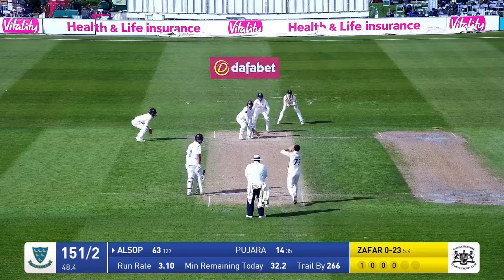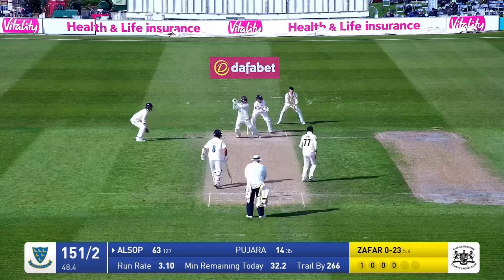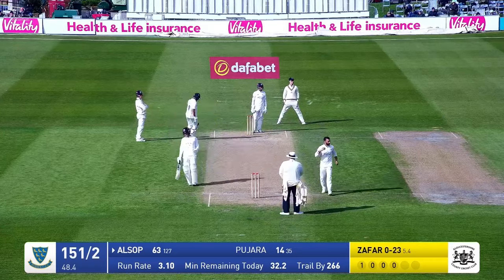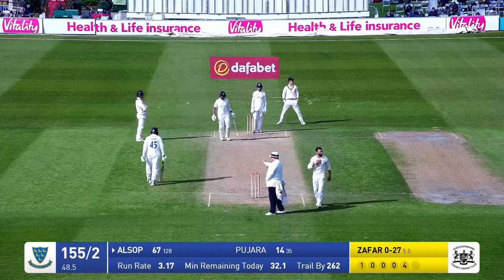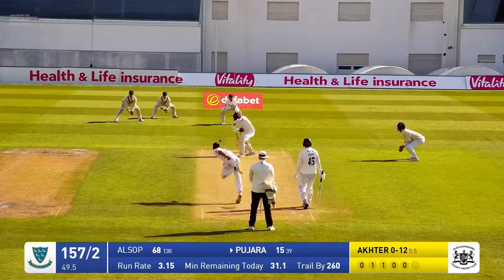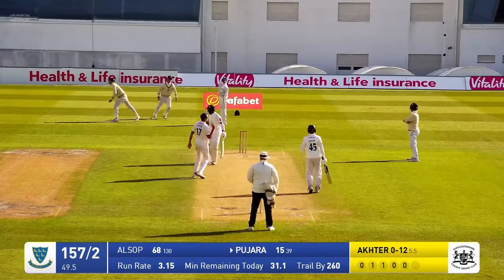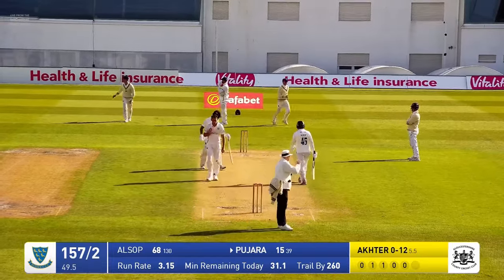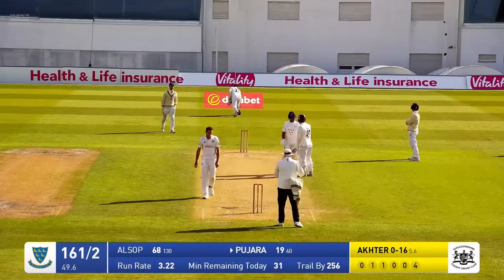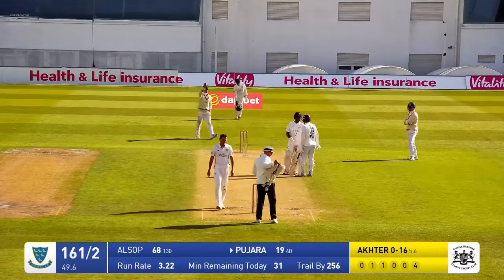Coming again from the sea end, bowling up the slope. He's in and bowls, cut away by Tom Allsop — thrashed away through the offside and that's going to race away for four runs. He's been very good, Tom Allsop in this innings, waiting for the bad ball. Here comes Akhtar to Pajara who runs this one down to third man for four runs. I think he did open the face on that ball rather than it being an edge.